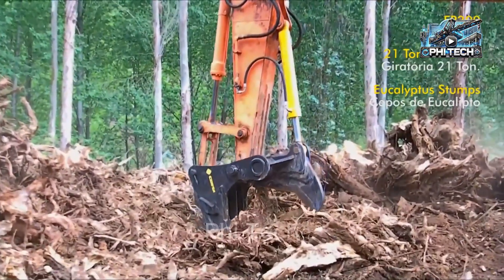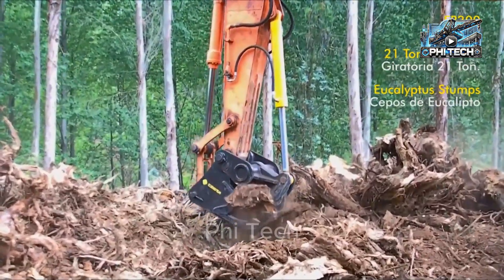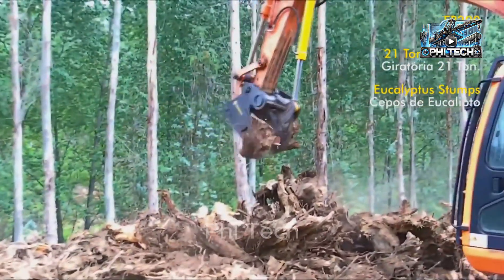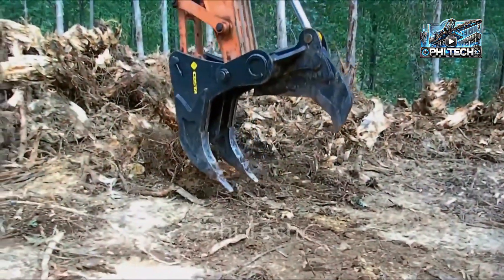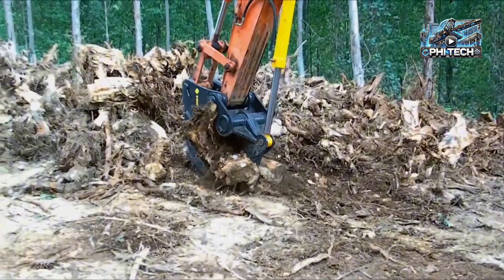These stump grinders are like real beasts, uprooting stubborn stumps with powerful hydraulic arms, crushing and cutting wood like butter. The raw power combined with professional handling techniques makes this machine unparalleled in overcoming challenges.